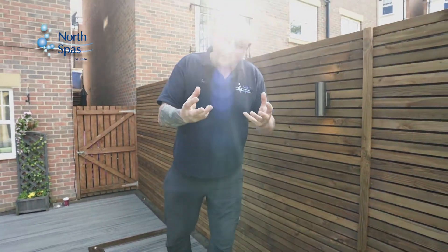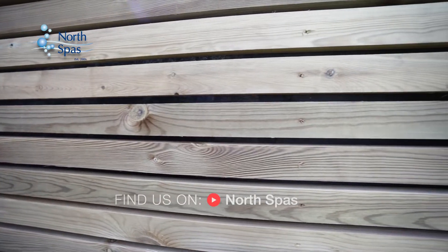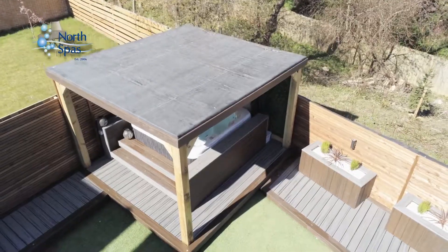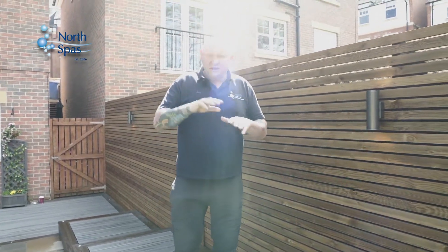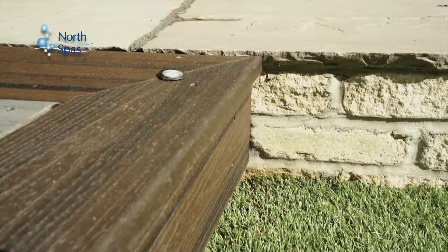To help with that, we put a new contemporary horizontal fence line up, which goes right around the garden. We also put Trex Composer Deccan down as pathways, as you'll see throughout the video. Coupled with that was a mix of design featuring the patio, which works really well together.